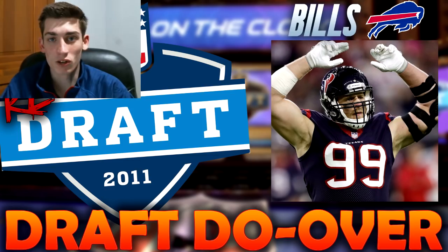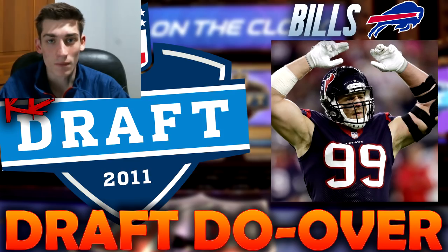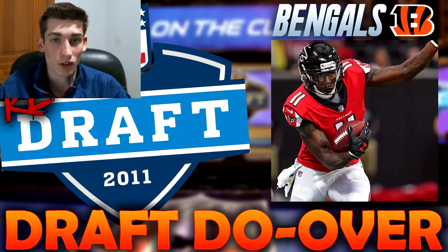With the fourth pick, the Cincinnati Bengals would select A.J. Green, a receiver out of Georgia. A.J. Green has been one of the best receivers in the NFL since being drafted. In the redraft, the Cincinnati Bengals select Julio Jones. I think Julio's better — a lot of people have Julio Jones and Antonio Brown as the top two receivers in the NFL. Julio Jones over A.J. Green at number four.